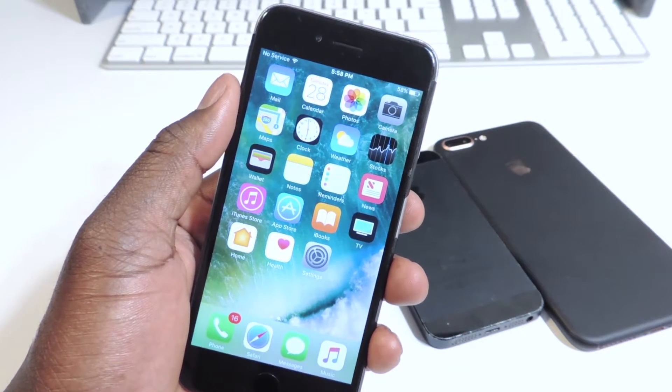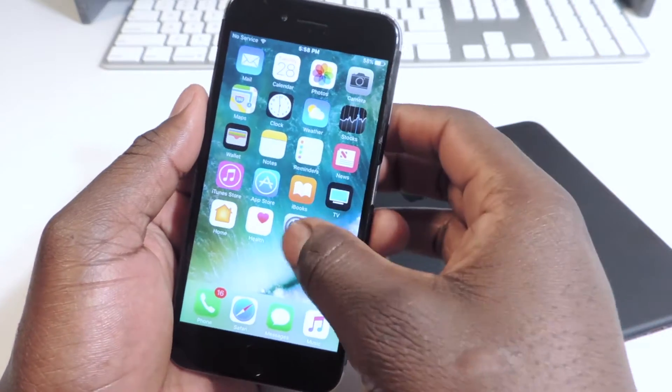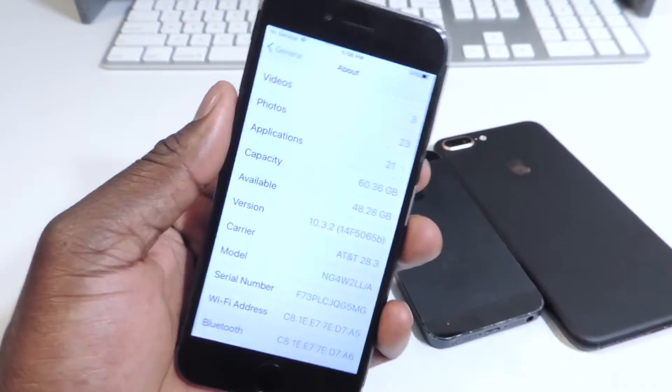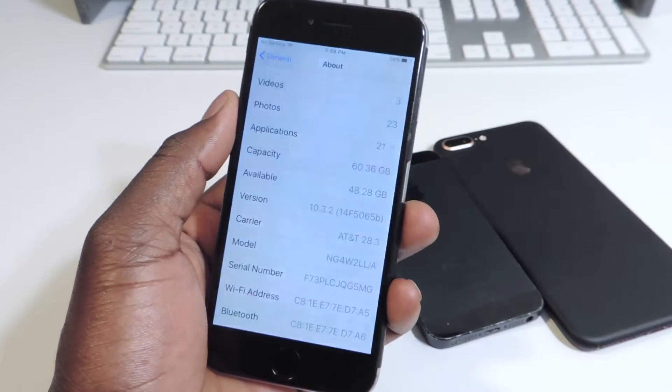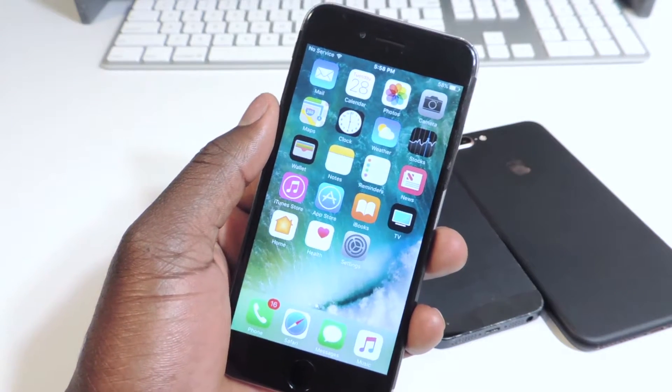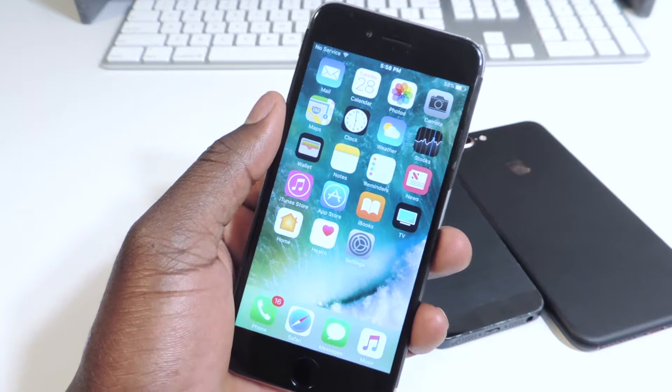What's up YouTube? This is Prince of the ATP 101. Apple has just released iOS 10.3.2 beta 1. If I go right here to settings, you can see 10.3.2 — and there are no new features, guys. Remember, yesterday Apple released iOS 10.3 and today they released iOS 10.3.2 beta 1.